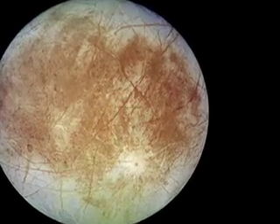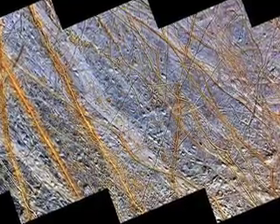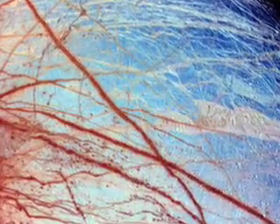We're also very interested in Jupiter's moon Europa. It has a very exotic surface which we think results from a thin shell of ice over an ocean of liquid water. Where you've got liquid water, who knows — you might have life, or at least a potential environment for life.